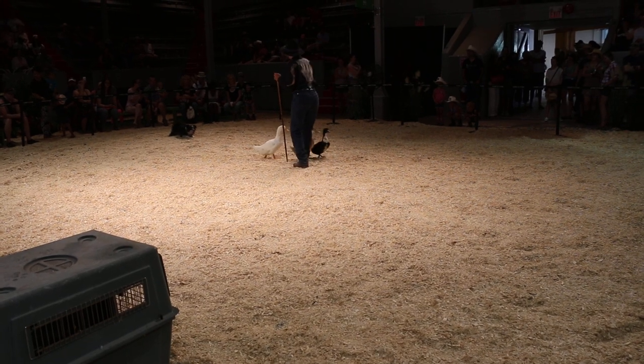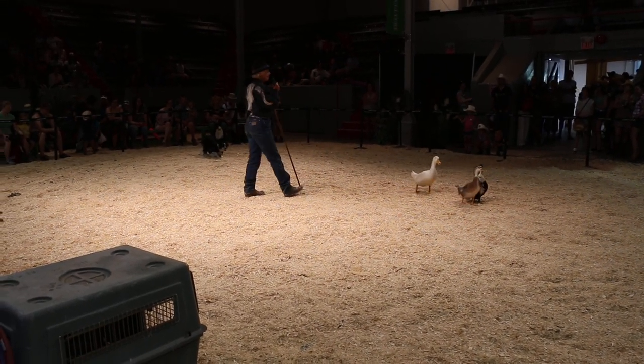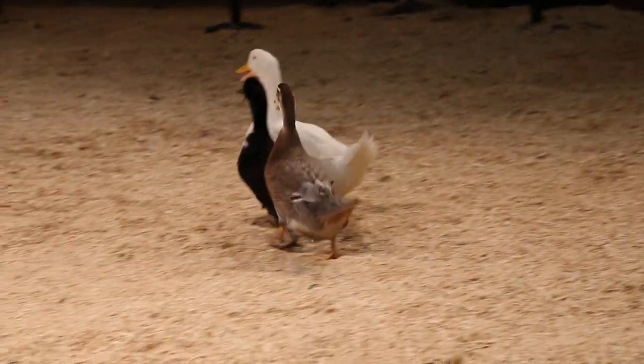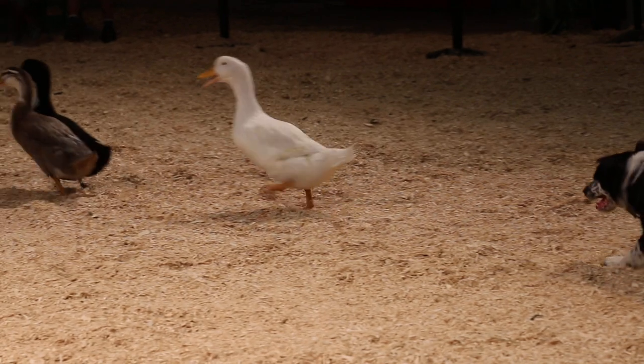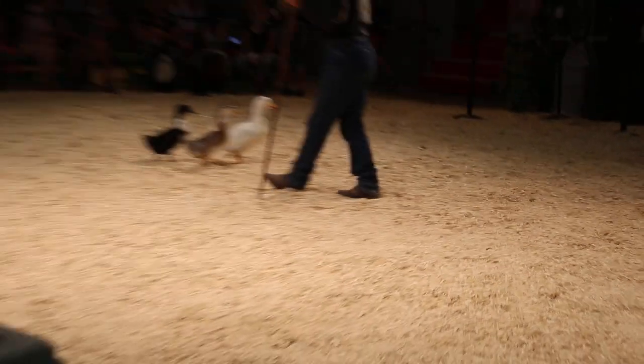Now, if I were to buy a dog from England, Scotland, or the United States, and I said 'come by' to that dog, it would go in a clockwise direction. It's sort of universal. 'Away to me' is the words for the other direction.